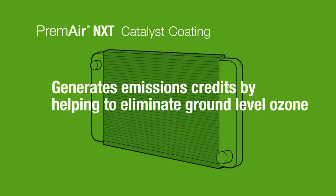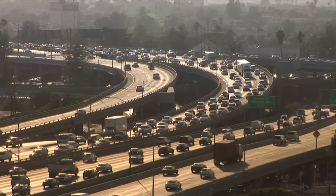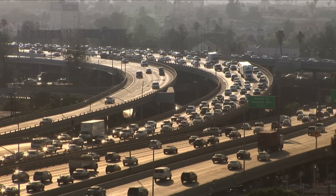PremAir NXT generates emission credits by helping to eliminate ground-level ozone. Ground-level ozone comes from both industrial and vehicle emissions resulting from the burning of fossil fuel and contributes to what we know as smog. And smog poses a significant health and environmental issue, especially in big cities.